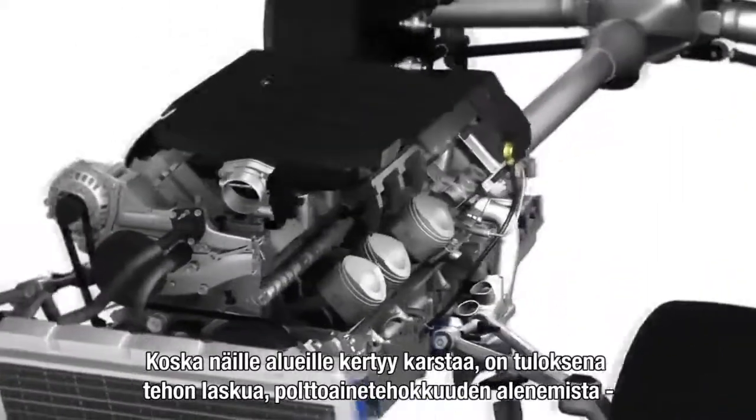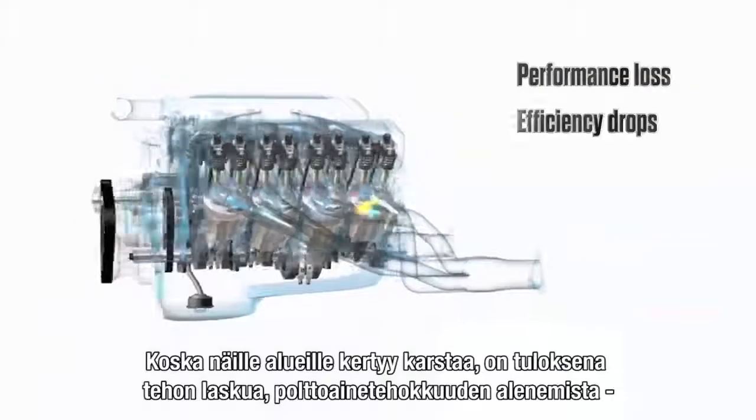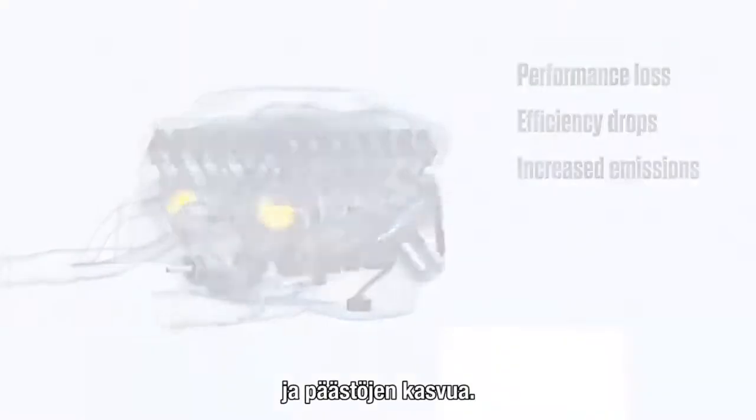Due to deposit buildup in these areas, drivers with new GDI vehicles have seen significant performance loss, efficiency drops, and increased emissions in as early as 3,000 miles.